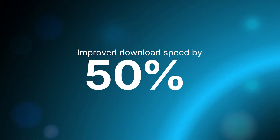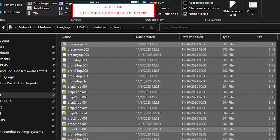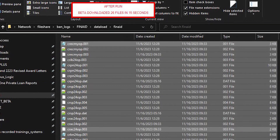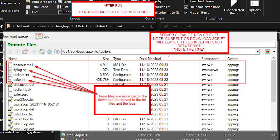We were able to improve the download speed of our automations by 50%. We can quickly export that packaging data and send it to them very, very quickly — way faster than we ever have.